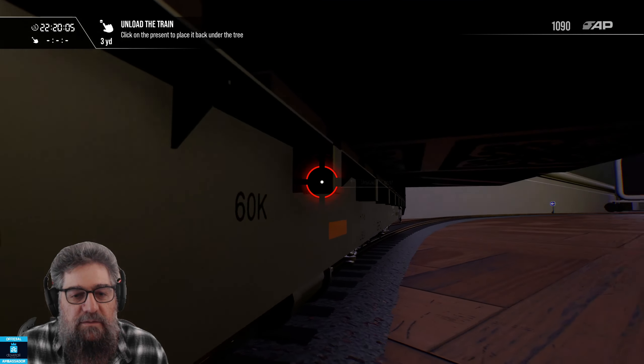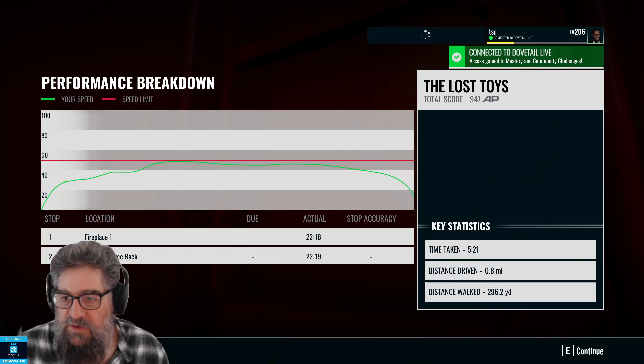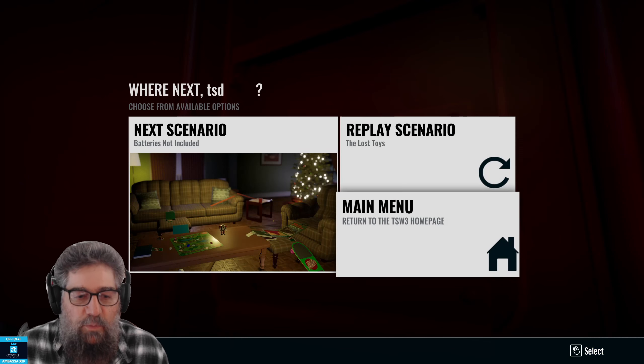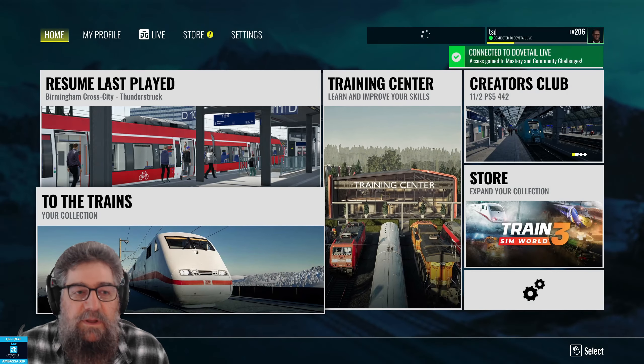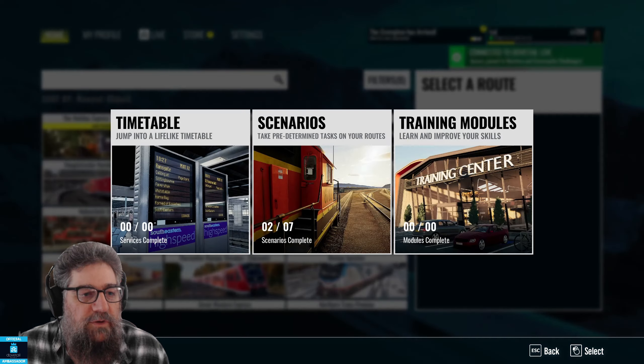And we have unloaded them all. With all the presents back under the tree, this will make all the kids very happy apparently. Let's jump back into another scenario — actually let's explore on foot, because I don't want to run all the scenarios for you and ruin the fun. You'd never look at it yourself.